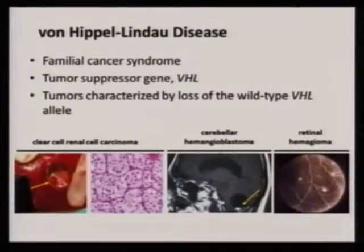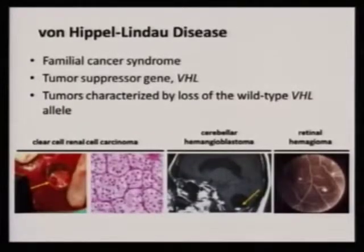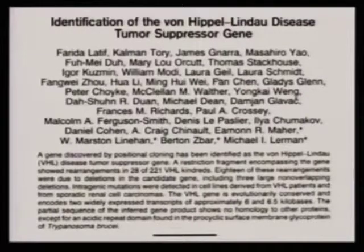Treacher Collins, who was an ophthalmologist, noted about 120 years ago that patients were coming in with a spectrum of these two tumors. He did not make the association with kidney cancer back then. It took about a hundred years for people like Marston Linehan and Burton Zbar to find the location of where VHL was and how it was associated with VHL disease.